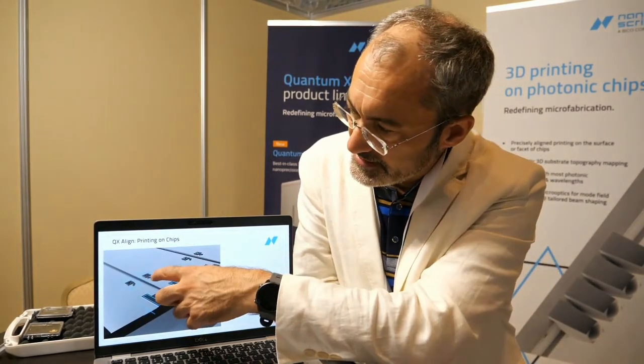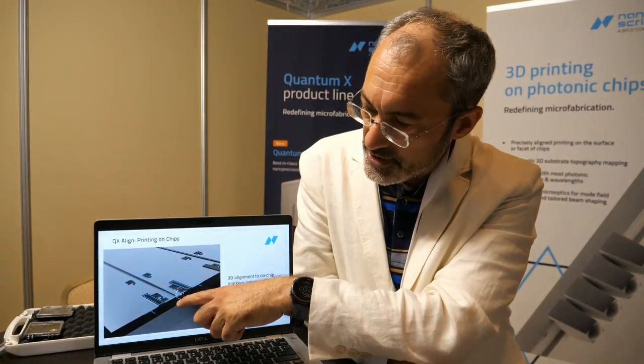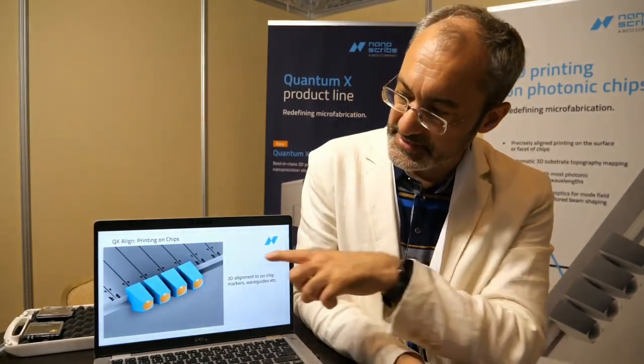For photonic integration you can also print couplers on top of photonic chips — out-coupling lenses, in-coupling lenses. The system can automatically find markers to print edge couplers directly at the edge of a waveguide. This is how the printed result looks under an SEM image showing the fine details.